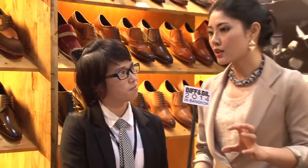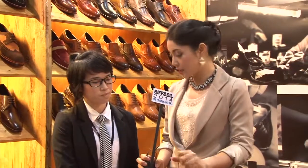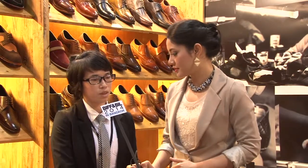For people who are interested in leather shoes after the show, where can they find you? We have a shop at Terminal 21 shopping mall at Asok.